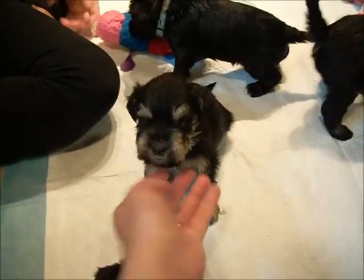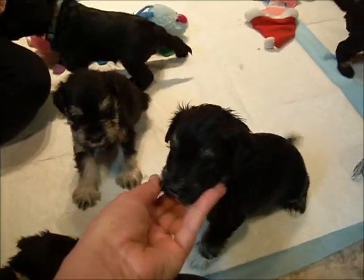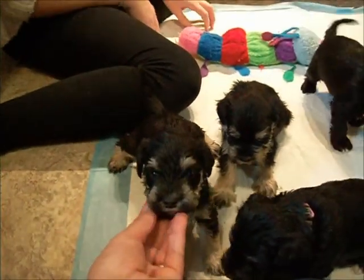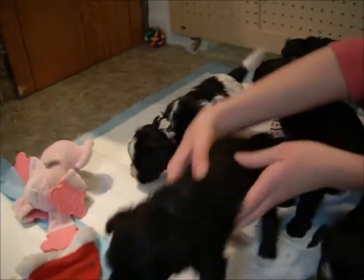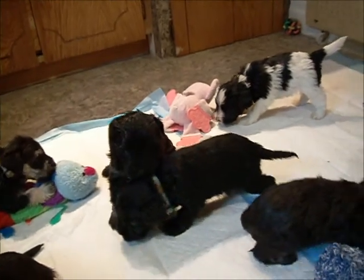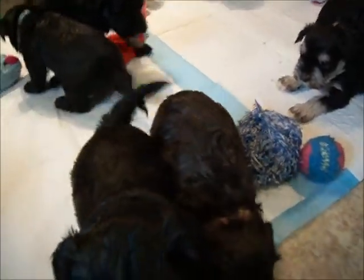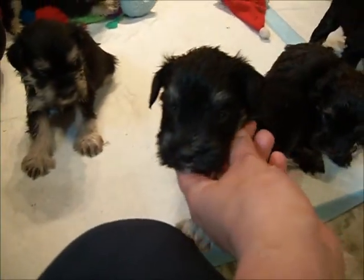This is the green collar girl from Misty. This is Journey's black and silver girl. This is the yellow collar girl from Misty's litter. This is the liver tan girl. You can't see their faces, it's too dark. And the other girl here is the black and silver girl from Journey's litter. And then we have a liver tan girl.